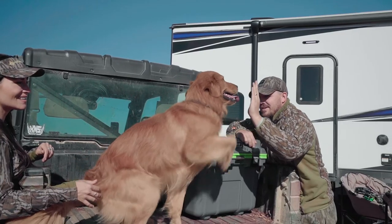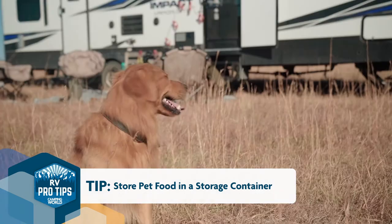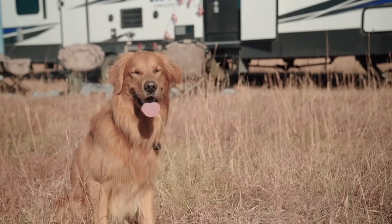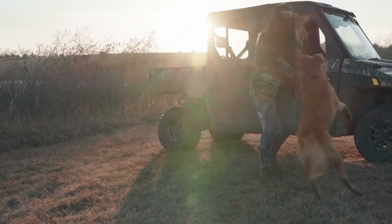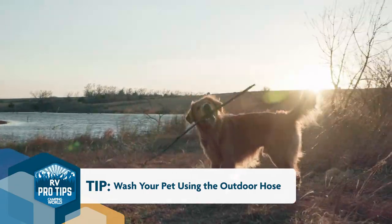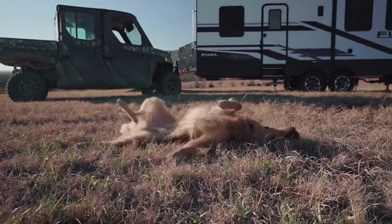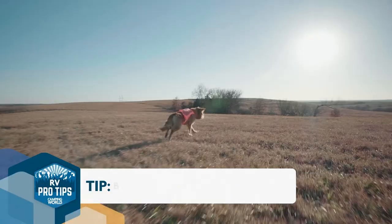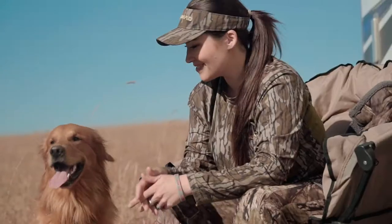A few tips for first-timers traveling with pets: buy a storage container for your pet food so it doesn't fall around and doesn't go stale. Also bring shampoo and conditioner and take your dog outside to use the outdoor hose to wash them, so you don't clog up any of the pipes inside the camper. And bring a leash — if you're staying at a campground, you often have to keep your dog on a leash when walking around.